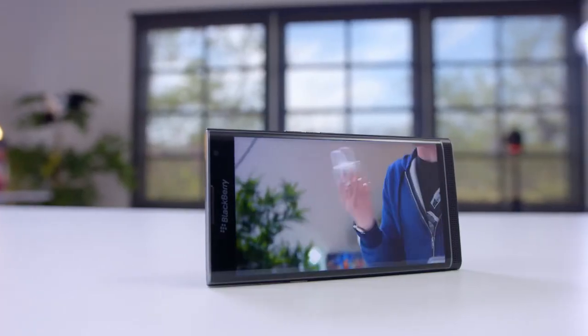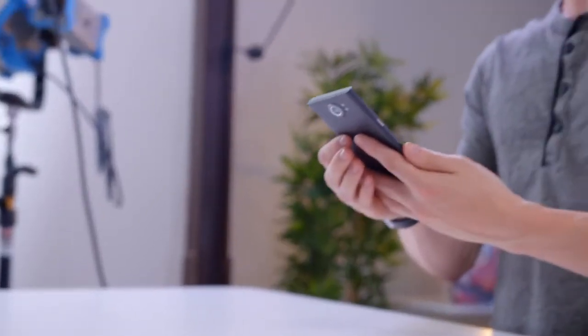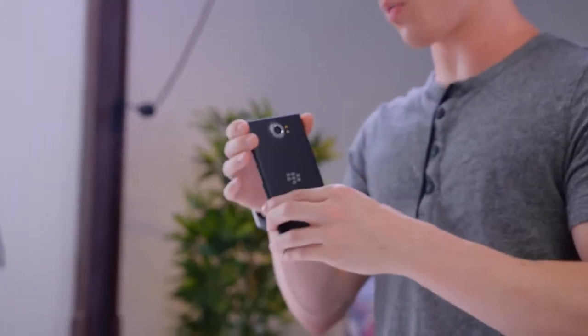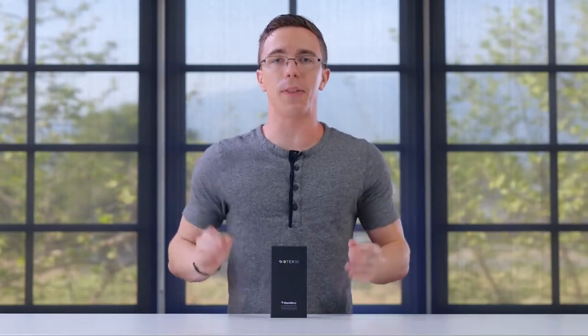Something that really jumps out to me is the display. Not only is it 1440p, but it's also OLED, and it really shows — the colors are nice, the blacks are dark. Honestly, I really do like the hardware of this phone. The Priv was the first BlackBerry Android phone, but it is most certainly not the last.